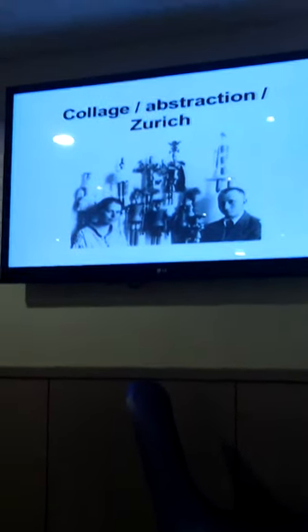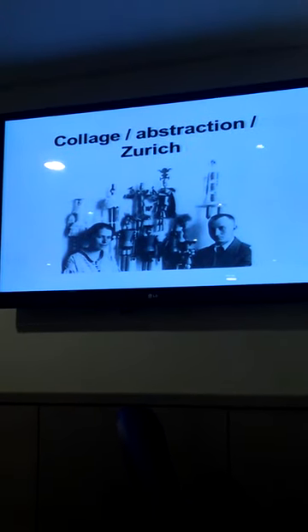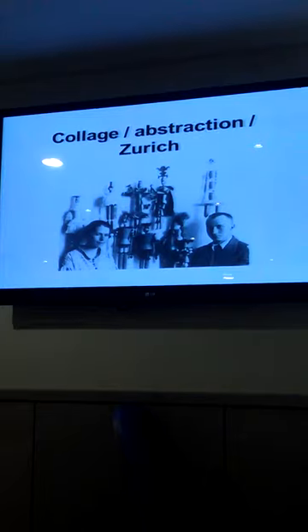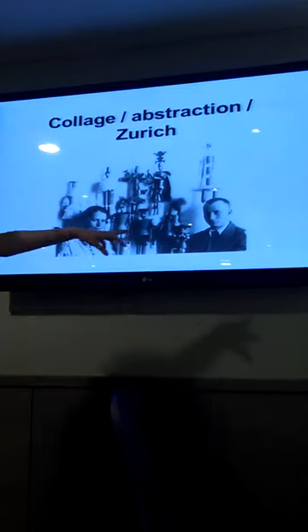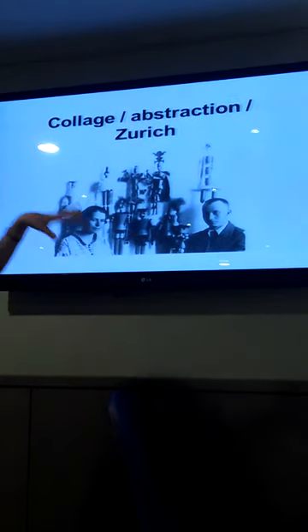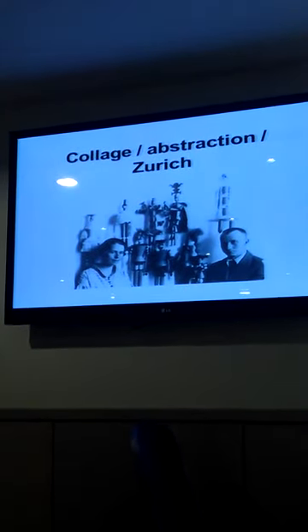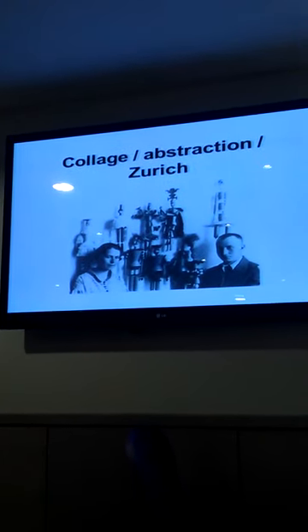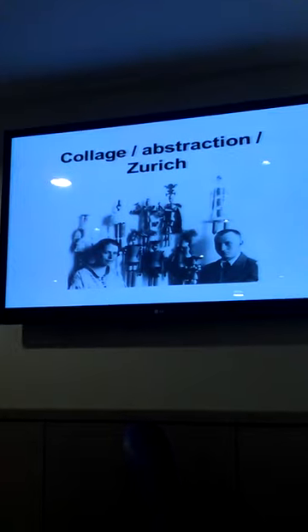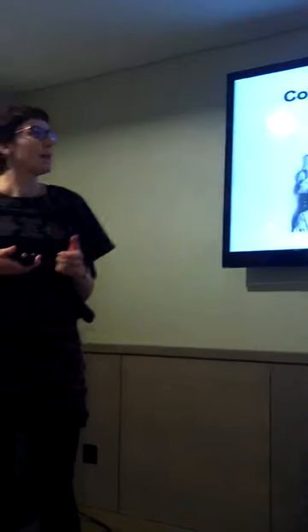My second key point pulls you into a new context: collage and abstraction in Zurich. This is Sophie Taeuber and Hans Arp, also known as Jean Arp. They were working in Zurich around the time of the First World War. Dada is a movement that started there, predating surrealism. Most of us know a lot more about surrealism. But Dada began very early — 1916. This is the middle of the First World War and the politics of Europe are in disarray.